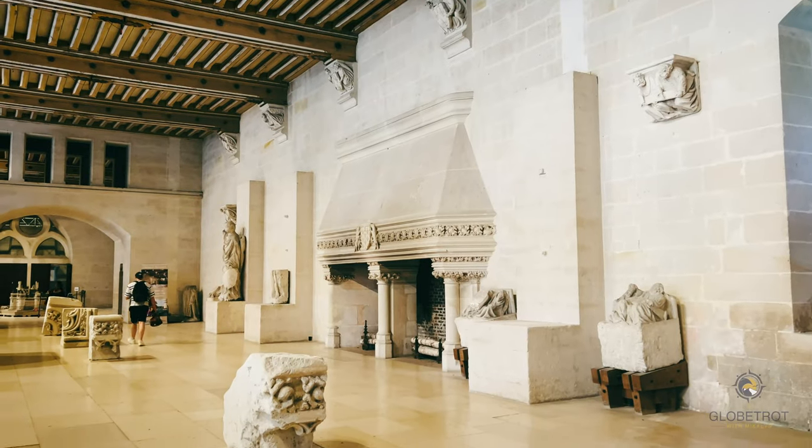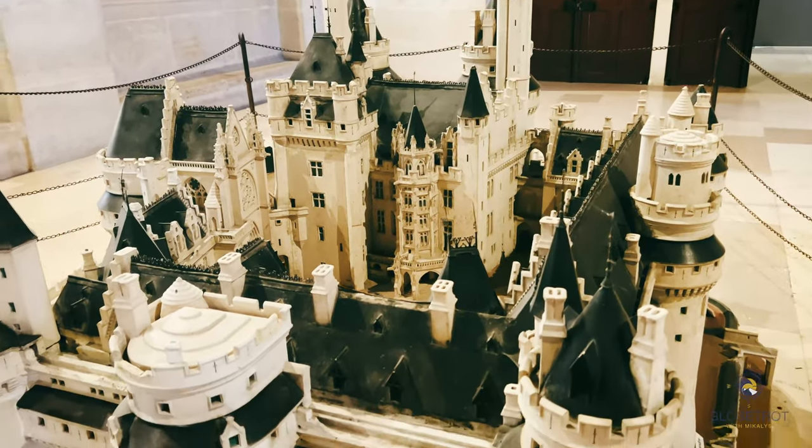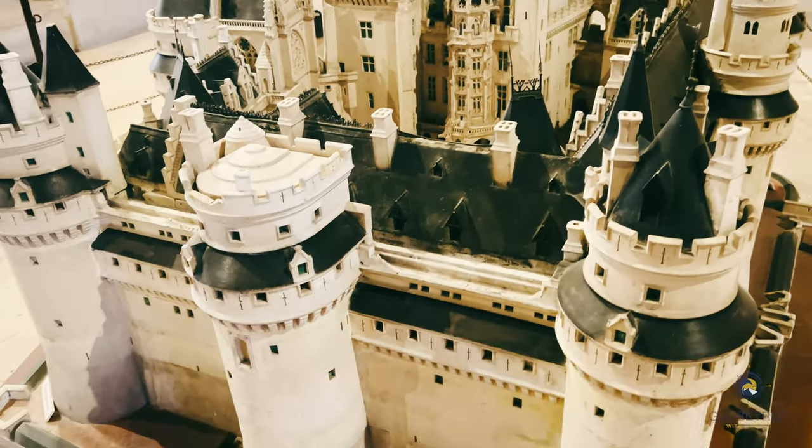The guards' room is a large vaulted hall that was used as a reception and banquet hall. It is decorated with beautiful stained glass windows.